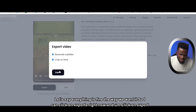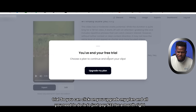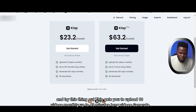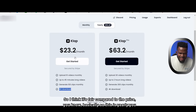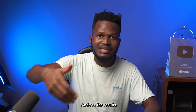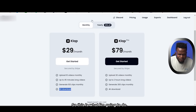This comes with a free trial. To export, you'll need to upgrade your plan. It's $23 per month annually, or $29 per month on the monthly plan. The plan lets you upload 10 videos monthly, process videos up to 45 minutes long, generate 100 clips monthly, and download in full HD. My advice is to pay $29 for one month first, try it out, and then pay for a full year if you like the results.